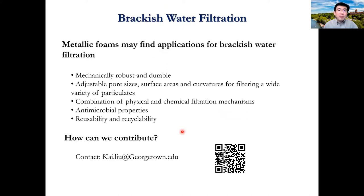We hope the metal foams may also find applications in brackish water filtration. A number of the characteristics are also applicable here, including their mechanical properties and their adjustable microstructure. The foams can combine a number of physical and chemical filtration mechanisms. Certain metals also have antimicrobial properties, and their reusability and recyclability are also a plus.